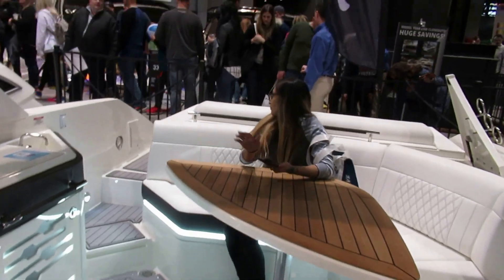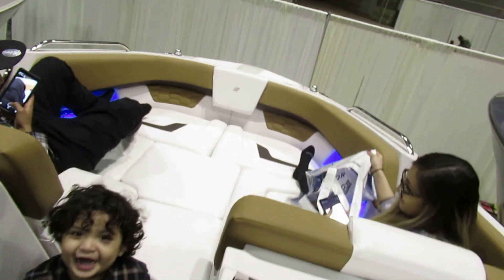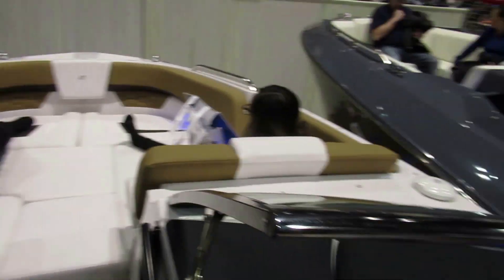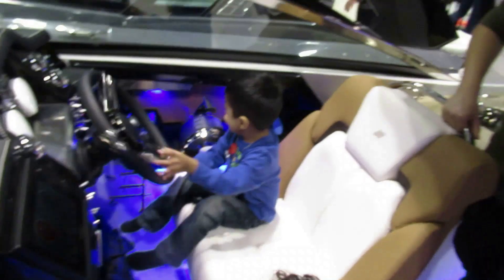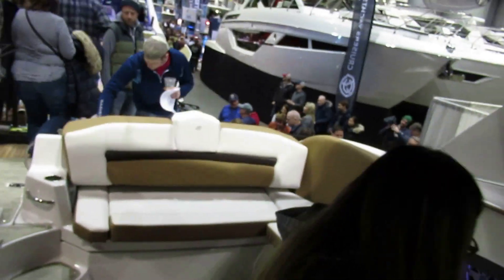Yeah, this is better — I like this one way better. I do like these layouts of these bow riders, but you just gotta lay your cheeks off the front if you want to use the restroom. This C-Ray's got a bed — it's a bow front bow rider. But I want to see the bedroom.